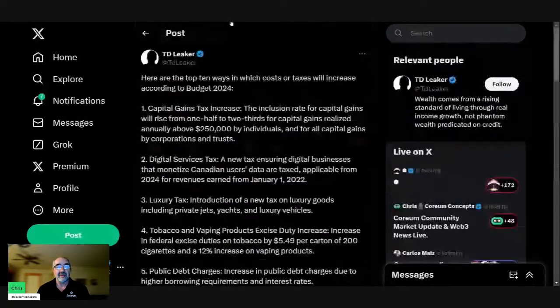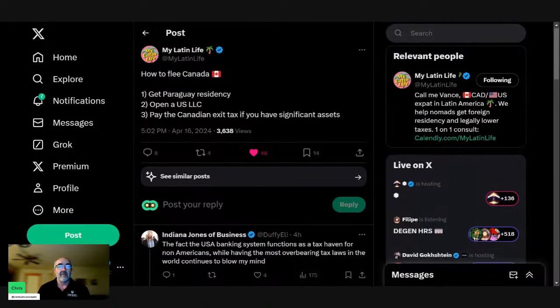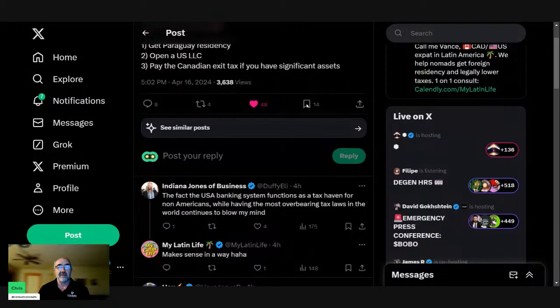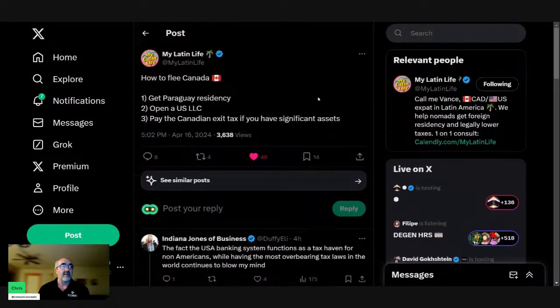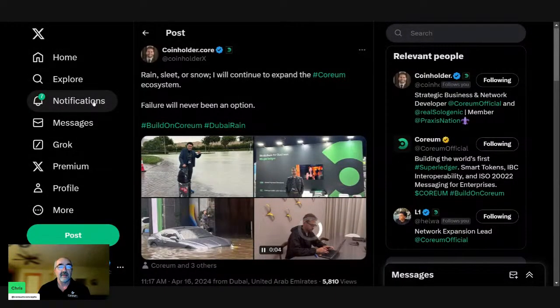Capital is going to leave this country at a faster rate. My Latin Life shares how to flee Canada: number one, get a Paraguay residency; number two, open a US LLC; number three, pay the Canadian exit tax if you have significant assets. This country is going to hell in a hand basket in a hurry.